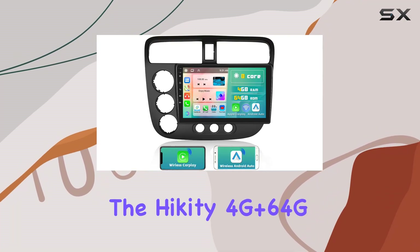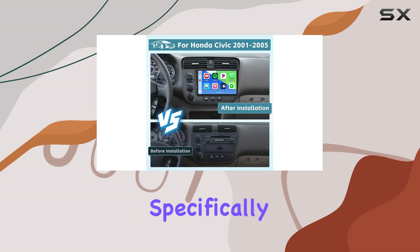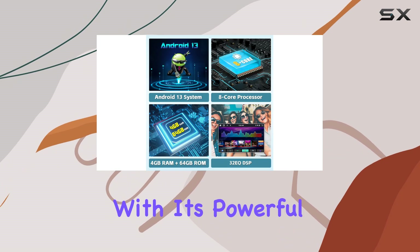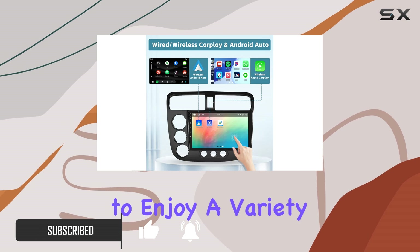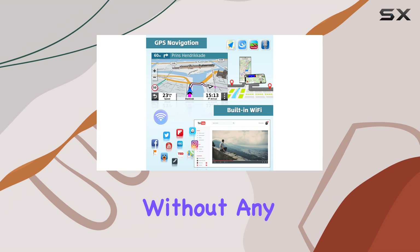Today, we're diving into the Hickety 4G Plus 64G Android 13 Car Stereo designed specifically for the 2001-2005 Honda Civic. With its powerful 8-core processor and 4G RAM, this stereo ensures seamless performance, allowing you to enjoy a variety of apps like YouTube, Spotify, and Pandora without any lag.